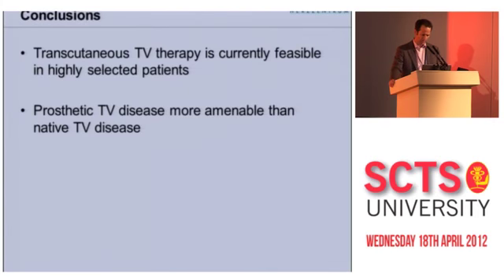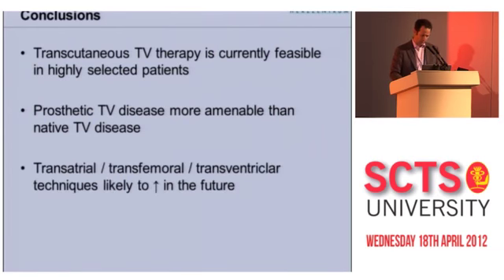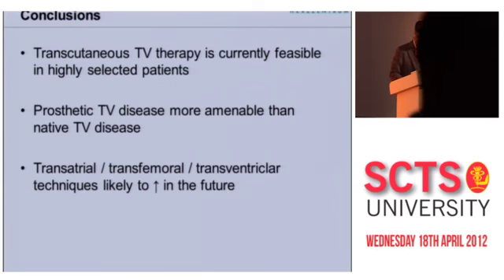In summary, transcutaneous tricuspid valve therapy is currently feasible but only in highly selected patients. Prosthetic tricuspid valve disease is the perfect patient population, and we're going to see more and more of these procedures in the future, whether transatrial, transfemoral, or possibly transventricular.